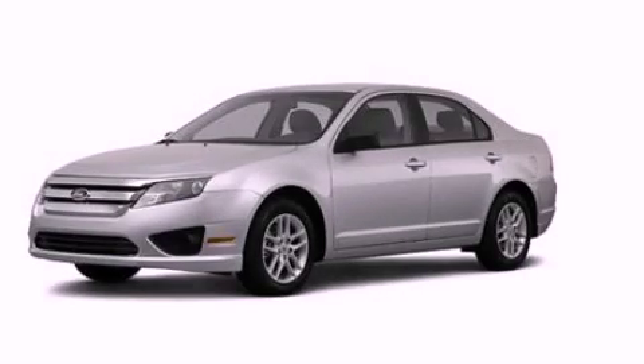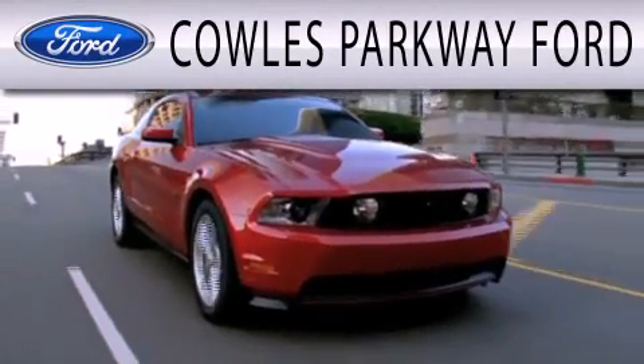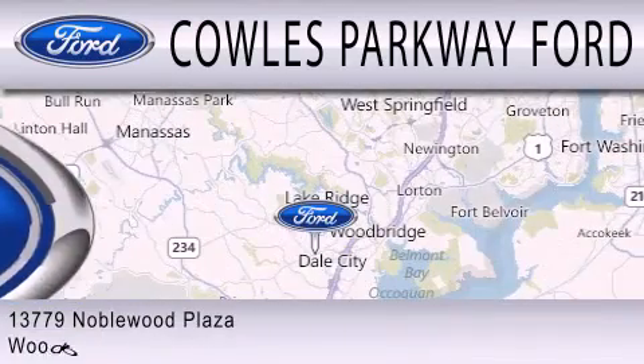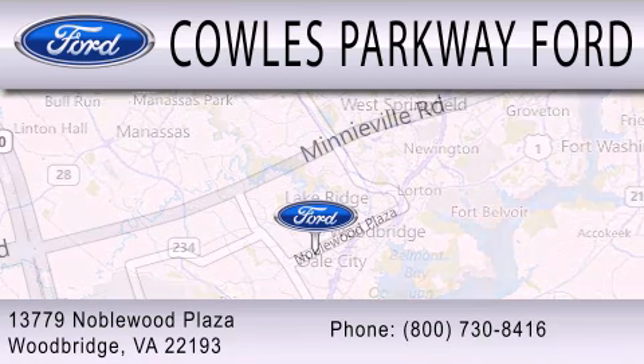Call or visit us right now and arrange your test drive today. Cal's Parkway Ford is dedicated to doing everything possible to ensure that the experience you have selecting your next vehicle is as pleasant as possible. We are located at 13779 Noble Wood Plaza in Woodbridge.